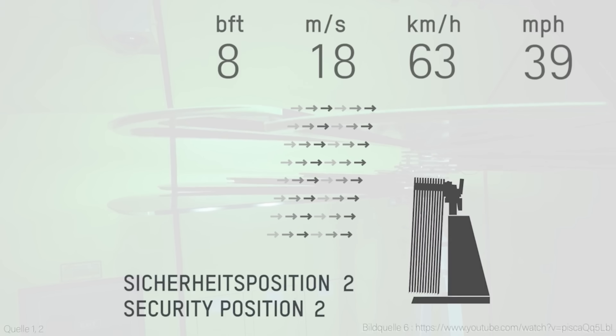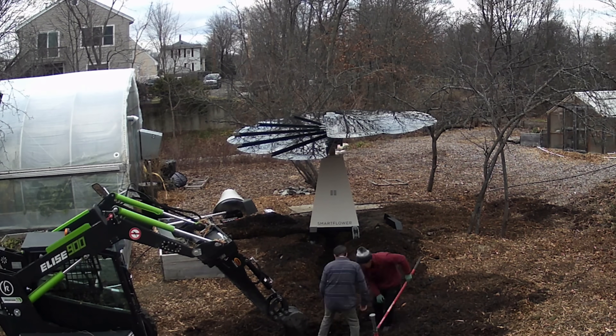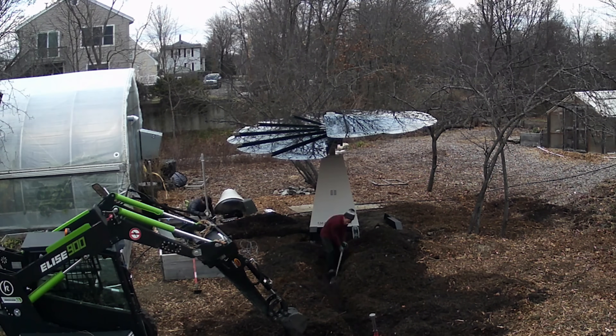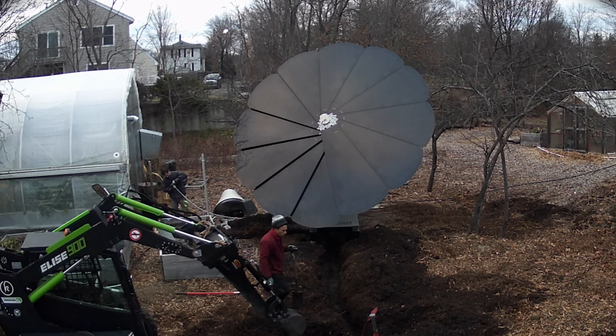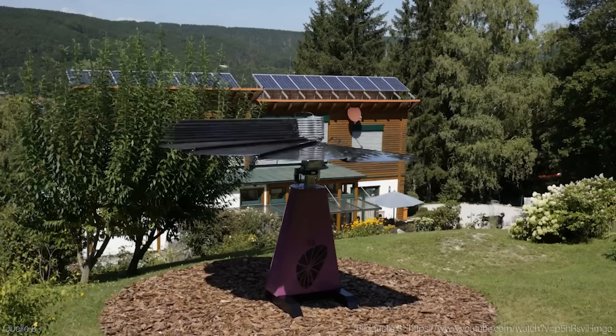Smart Flower Solar also has a smart cooling system that prevents the panels from overheating, which can reduce their efficiency. By keeping the panels at a lower temperature, Smart Flower Solar can generate more power per square foot than conventional panels.